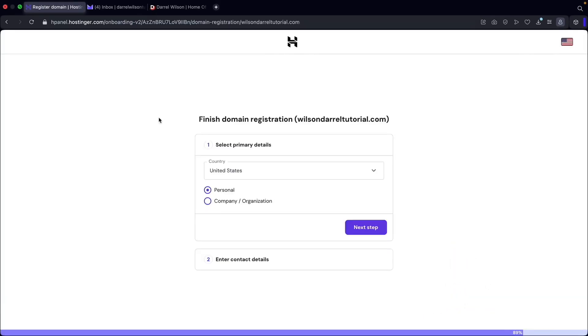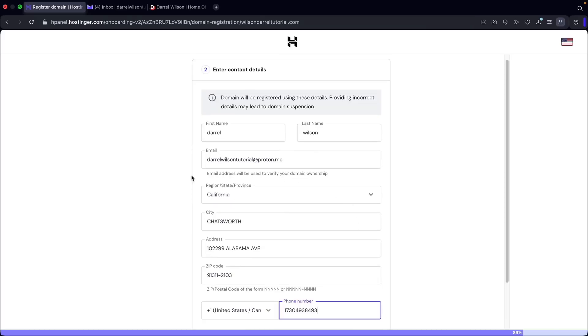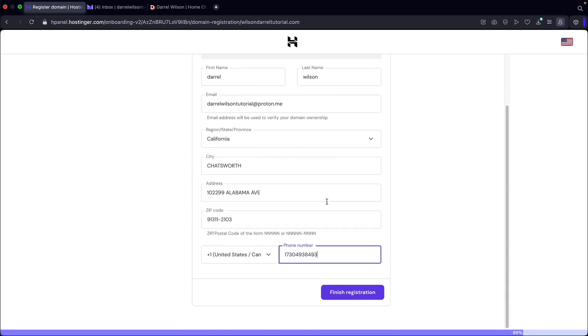Next you need to enter your personal information on who actually owns this domain. This is typically required by ICANN laws. It's also helpful if you ever want to sell your domain because you can claim ownership of your personal domain. So right here I'll say this is personal and then click on next step. Next you'll enter your contact details — this is important because this will show where your business was registered. You can also use your business address or where your business was incorporated. Once you fill out this information, click on finish registration.